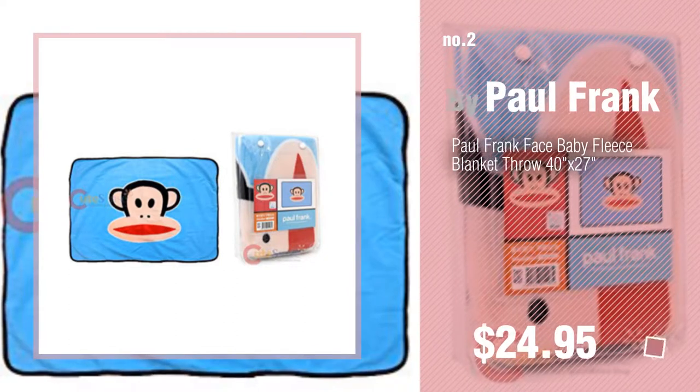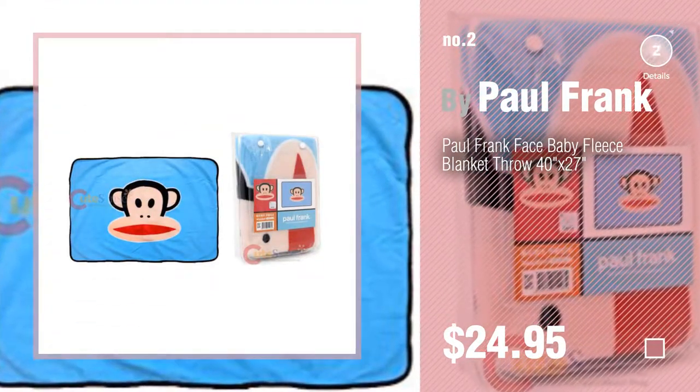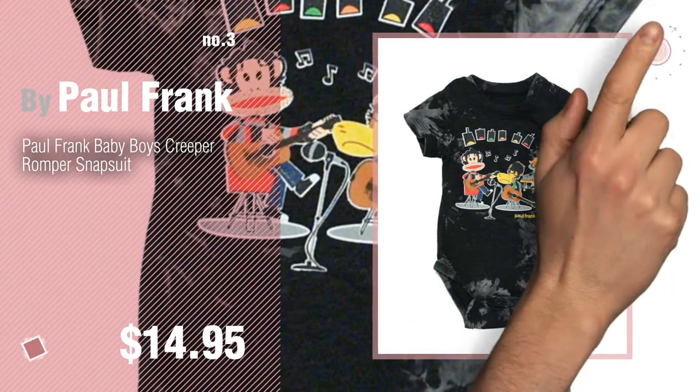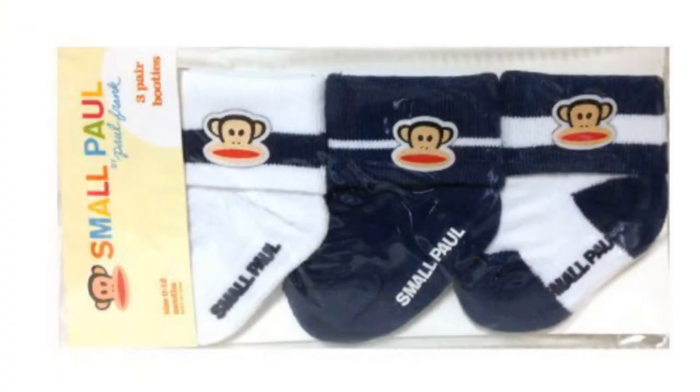Number two: another great product by Paul Frank. Number three: get your favorite baby products now — just click the circle in the corner. Number four.